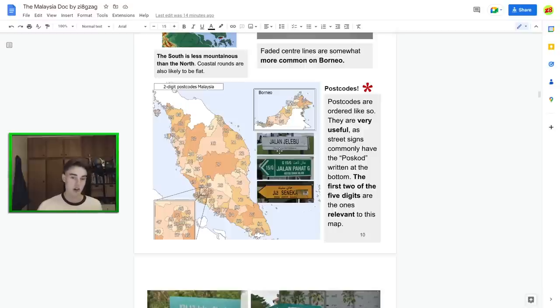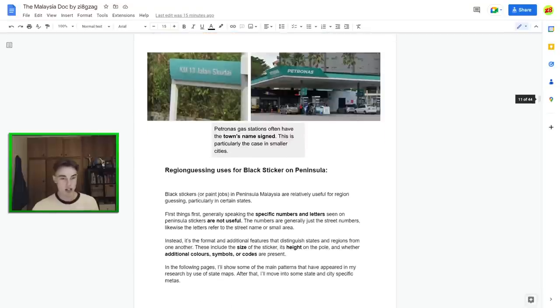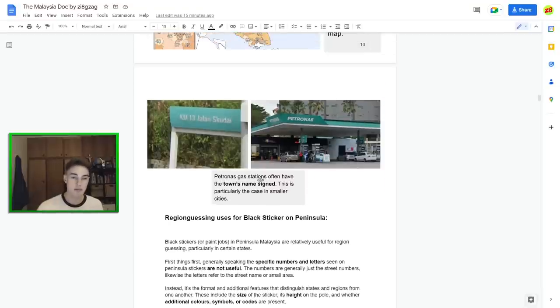The postcodes use the first two digits — so '70' would be somewhere around Seremban, and the signs also have the city name written out. You can see 'Shah Alam', 'Johor Bahru' and so on. It says 'postcode' on the sign so you know you're dealing with the right thing. Also, Petronas petrol stations almost always have the city name written out — so 'Squid Eye' for example would be the city name shown there. That's particularly useful in moving games.